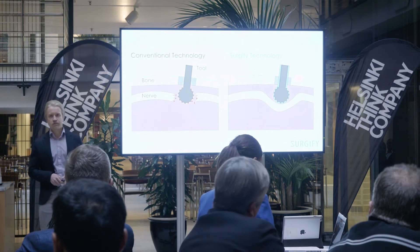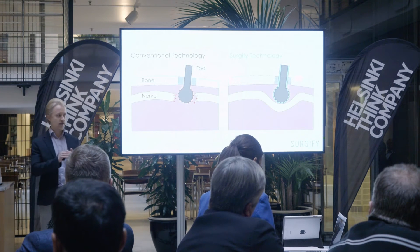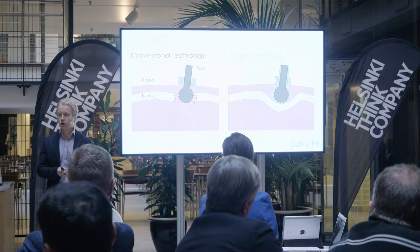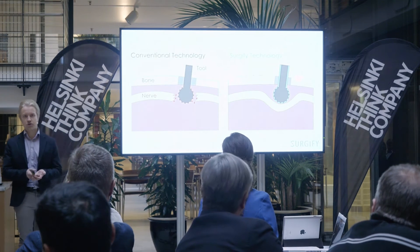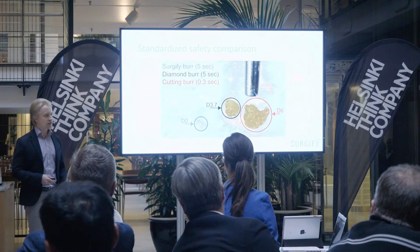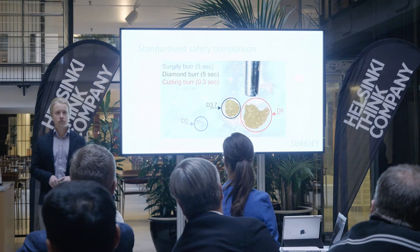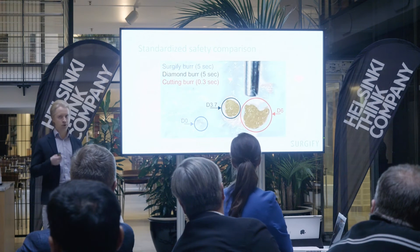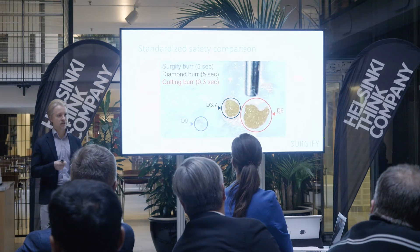SurgiFi technology instead safely covers the cutting edges of the drill if it comes into contact with soft tissue. Here you can see a standardized test we have performed by pressing different kinds of drills against sheep dura with a constant force.